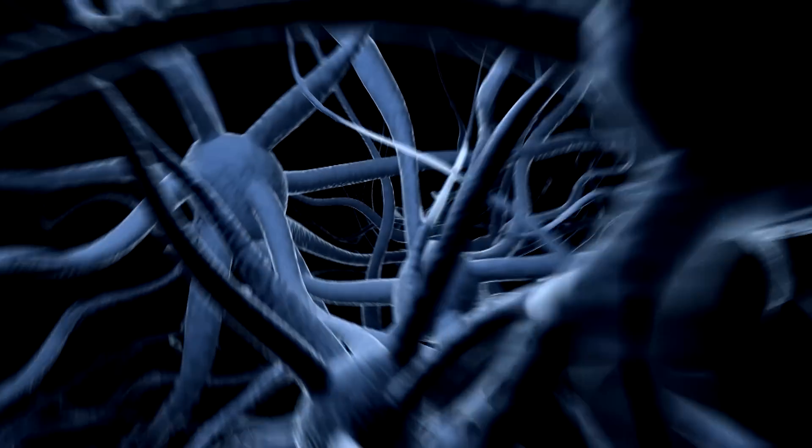We can think, we can feel, we understand, we interact with others, and on the other hand, we know very little about how the brain works.